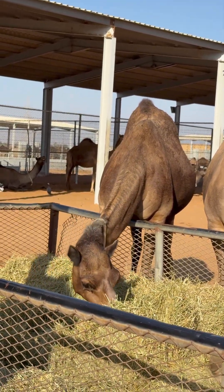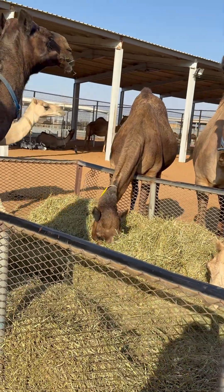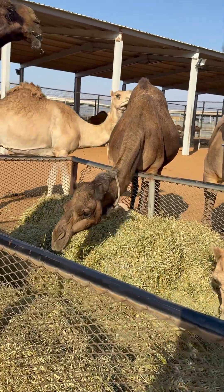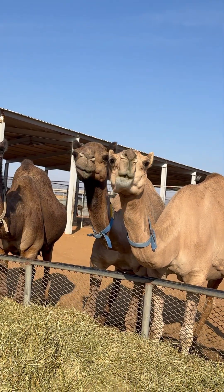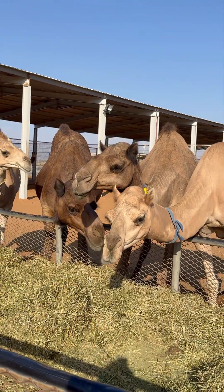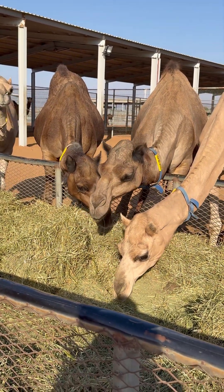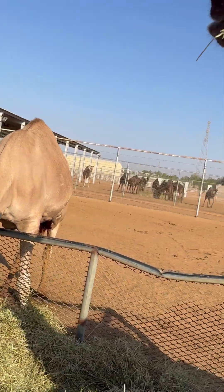That is a very, very, very strange and interesting fact about camels. Now you see she grinds on one side. When first time she takes the feed, they grind on one side - you see, one side.